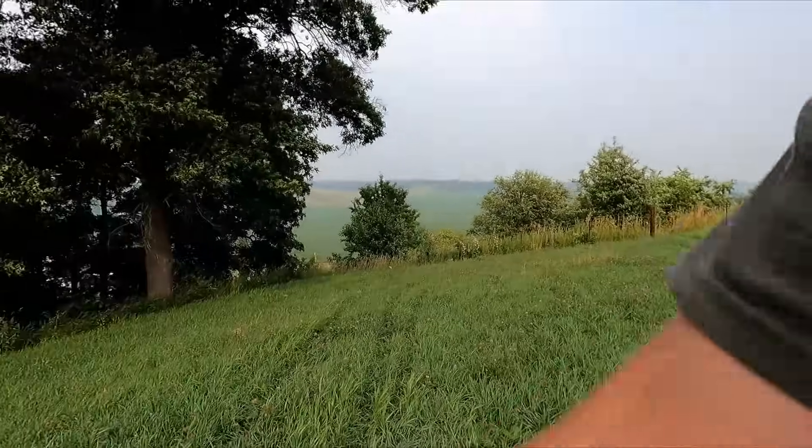We got the fence hooked up on this end. All there's left to do is turn the power on and make sure everything's good on that end, which Dad is headed over there to do that now. Man, is it windy — hopefully you guys can hear me.